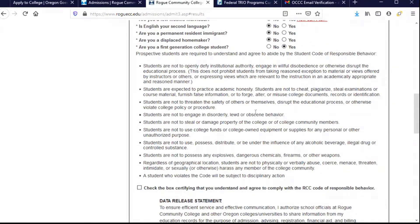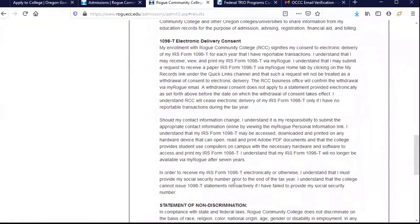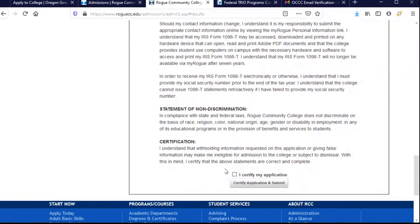This list of bulleted points is the student code of responsible behavior. This statement says that I am required to understand and agree to these, so I want to make sure that I read them and that I do agree with them. You should read through all of those, and then once you have and you agree, check the box. There are more things to read — make sure that you understand them. And then certify your application: when you certify, that means everything you have provided here is true and accurate to the best of your knowledge. When you can say that, click the box and then click the button — and when you do that, you will have applied to Rogue Community College. Congratulations.